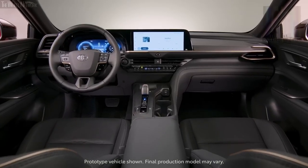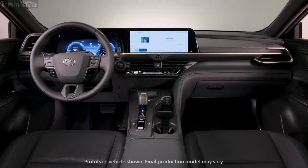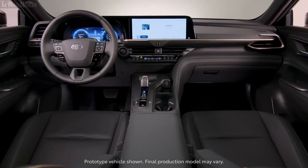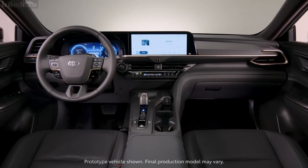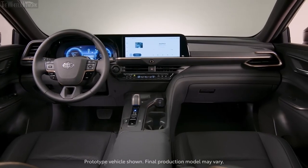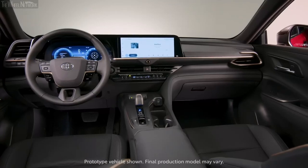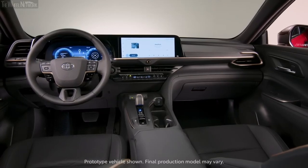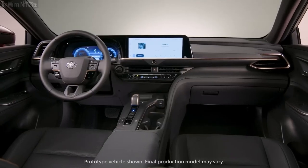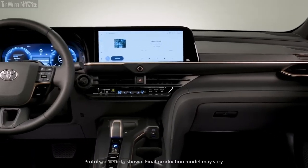The Toyota Crown is a vehicle that will surely catch your eye with its impressive technology features. The digital gauge display and infotainment system offer a cinematic view, making it easy to stay connected while on the go. Wireless Apple CarPlay and Android Auto, voice commands, and built-in navigation with over-the-air updates ensure you stay connected. The charging station has a front-row wireless charging pad, one USB Type-A and two USB Type-C ports, while the back row has two additional Type-C ports. With the premium tech pack, you get an 11-speaker JBL audio system and a surround-view camera system.